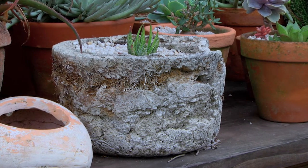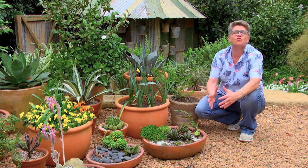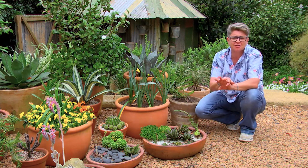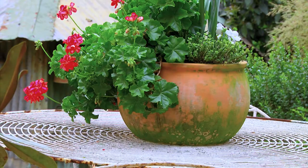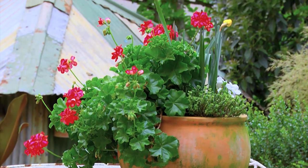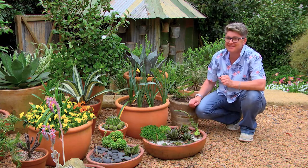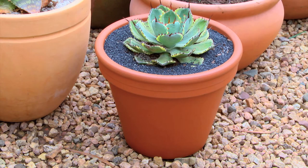One great thing about pots and containers is that no matter how big or small your garden is, there's a place for them — whether it's three little terracotta pots with your favorite succulent, or three beautiful geraniums. There is always somewhere you can put a pot, and always somewhere you can put another one. That's the beauty.